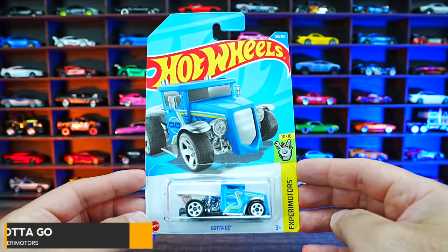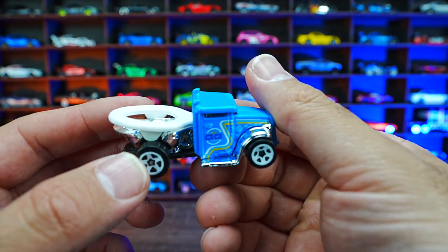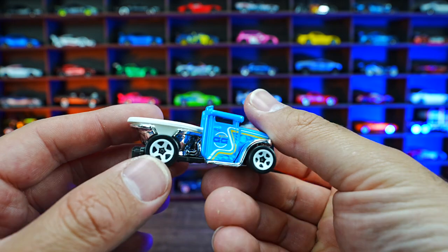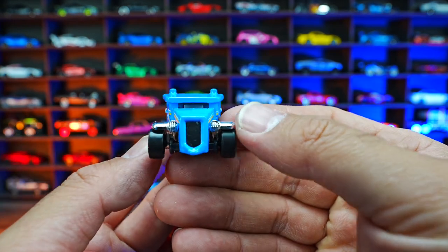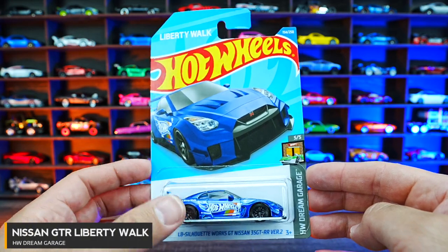Got to Go from Xperia Motors. Obviously, this one being a toilet on wheels — you can see the toilet on the back of it. Pretty funny casting, I really like it. Nice to see this new recolor of it.